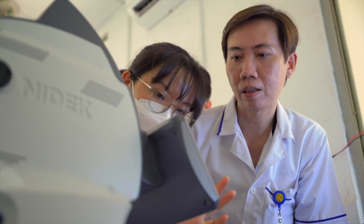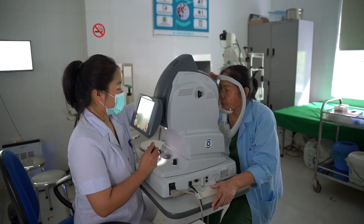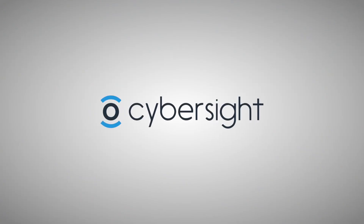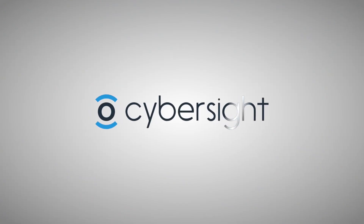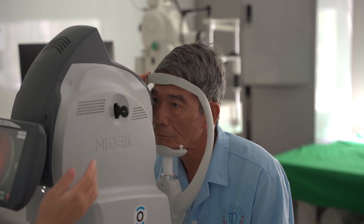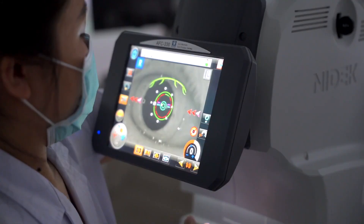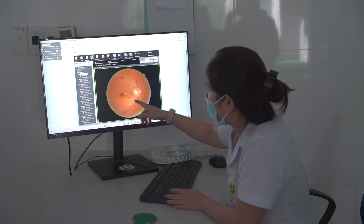That's why Orbis is pioneering the use of AI to screen patients for diabetic retinopathy. CyberSight AI, built and operated in-house by Orbis, uses artificial intelligence to analyze images of the back of the eye and detect signs of common eye diseases like diabetic retinopathy and glaucoma.